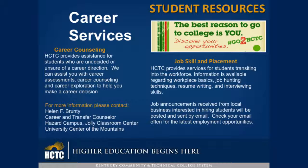Job Skills and Placement: HCTC provides services for students transitioning into the workforce. Information is available regarding workplace basics, job hunting techniques, resume writing, and interviewing skills. Job announcements received from local businesses interested in hiring students will be posted and sent by email. Check your email often for the latest employment opportunities.